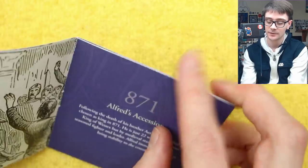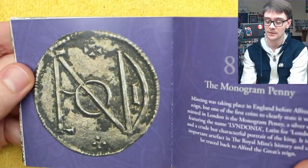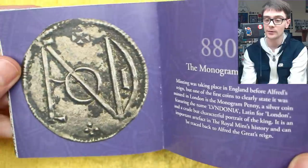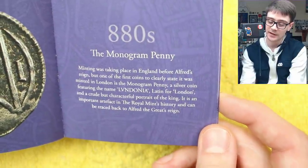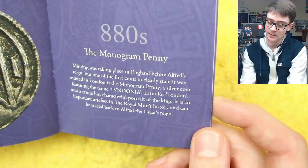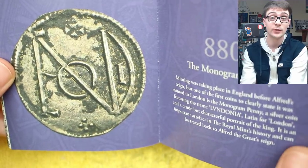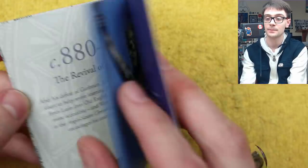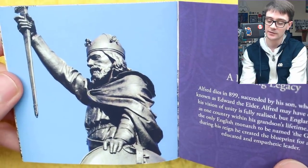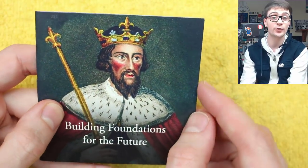The Alfred Jewel is a piece of rock crystal set over gold enamelling from Alfred's reign, found in North Petherton, with an inscription that translates to 'Alfred ordered me to be made' — it is believed the object was made for the king himself. His ascension to the throne was in 871. There's also mention of a monogram penny — a silver coin featuring the name 'Lundonia', Latin for London, and a portrait of the king — which is an important artefact in the Royal Mint's history traceable to Alfred the Great's reign.